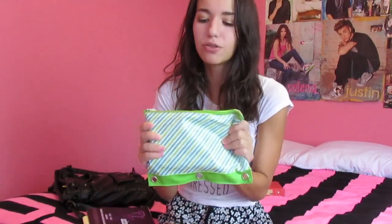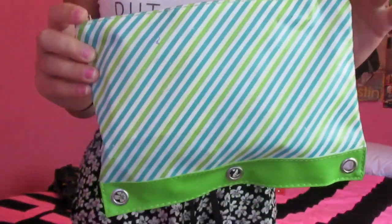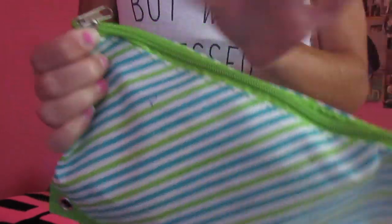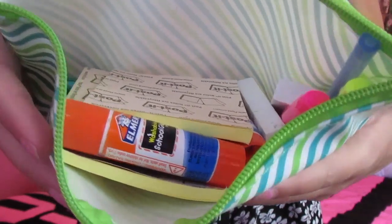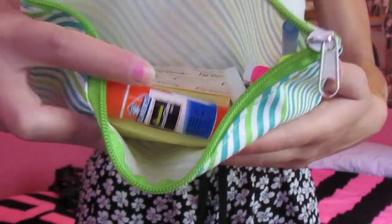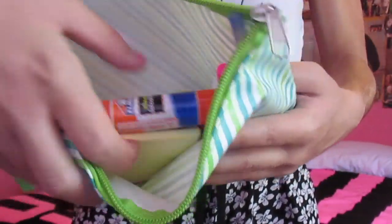Then I have my green pencil pouch, which I use as a normal pencil pouch. You open it and you see a bunch of things in here. We have a glue stick, post-it notes, highlighters, markers, everything. This is what I use when teachers are like, hey, we're doing a project and we're using color or post-it notes.